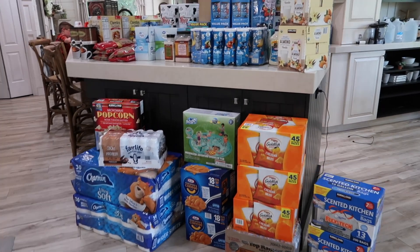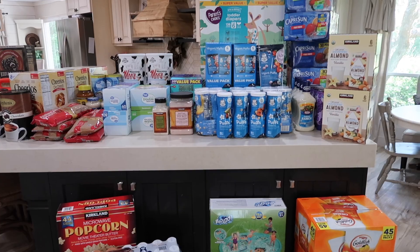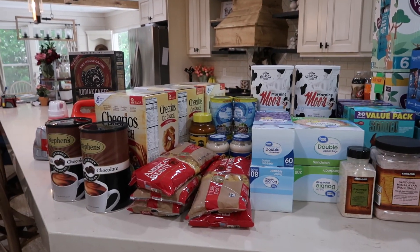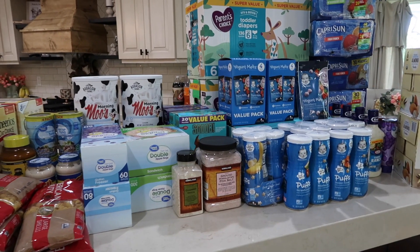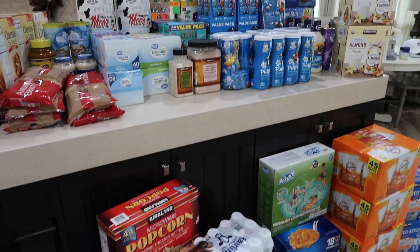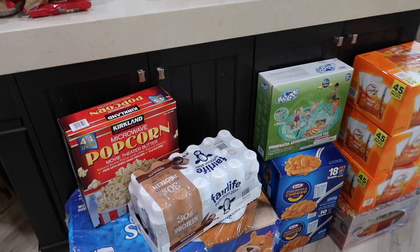We just got back from Costco. We did about $500 between there and Walmart. So I'm just going to share a mini haul. I know this is quite big, but there's a lot of the same thing so I don't think this video will be very long. I always find these videos interesting because there's things I didn't know existed at Costco. So I'll just show you guys what we picked up today.